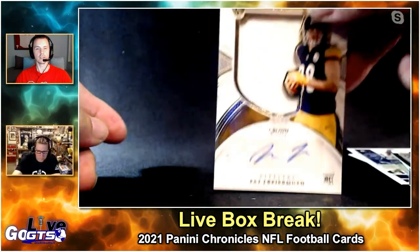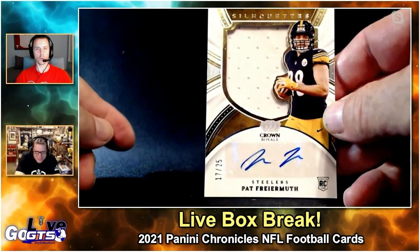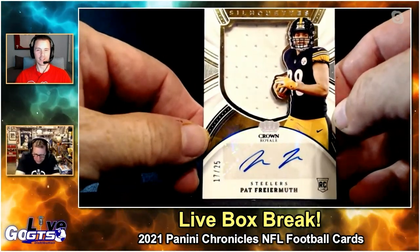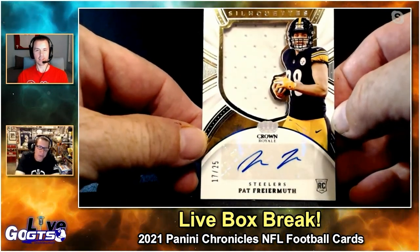Some acetate loveliness — Kadarius Toney Clear Vision, it's a nice card. Numbered to just 25, an RPA Silhouette of Pat Freiermuth! Wow, that's a nice one — numbered to just 25!